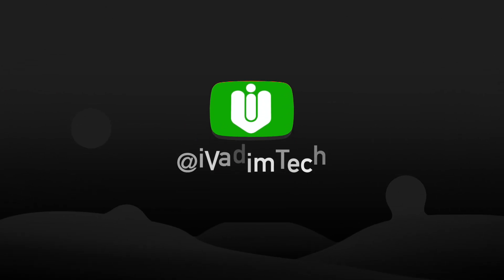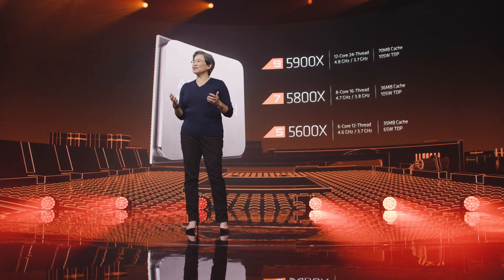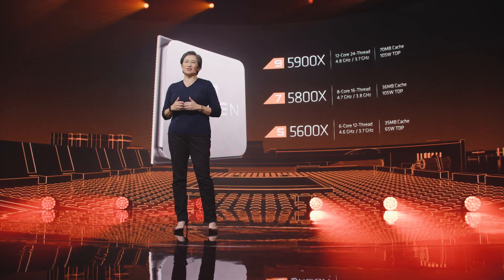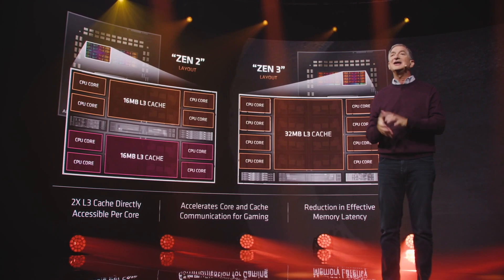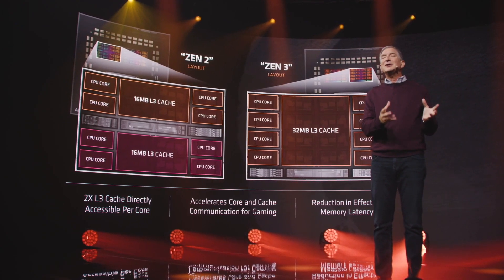Hello, my friend, it is I, Vadim. How are you doing? AMD revealed Ryzen 5000 series desktop CPUs based on Zen 3 architecture. In this video, I will go over the specs, price, release date, and performance.